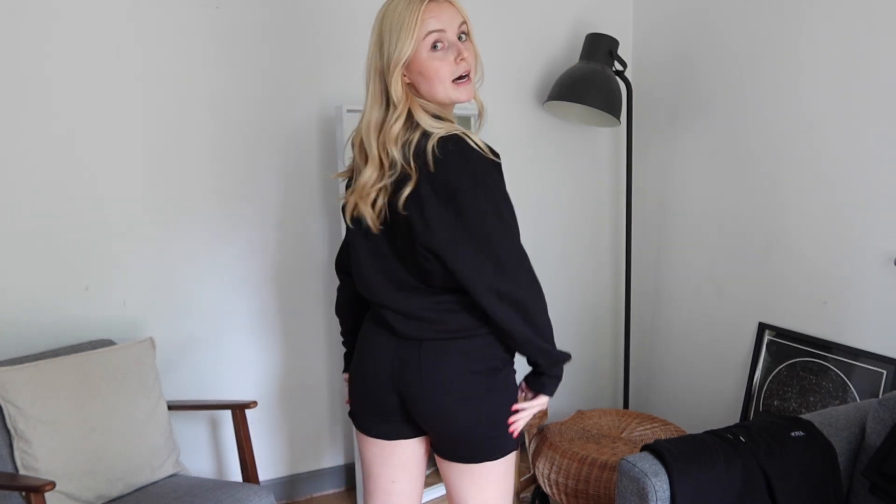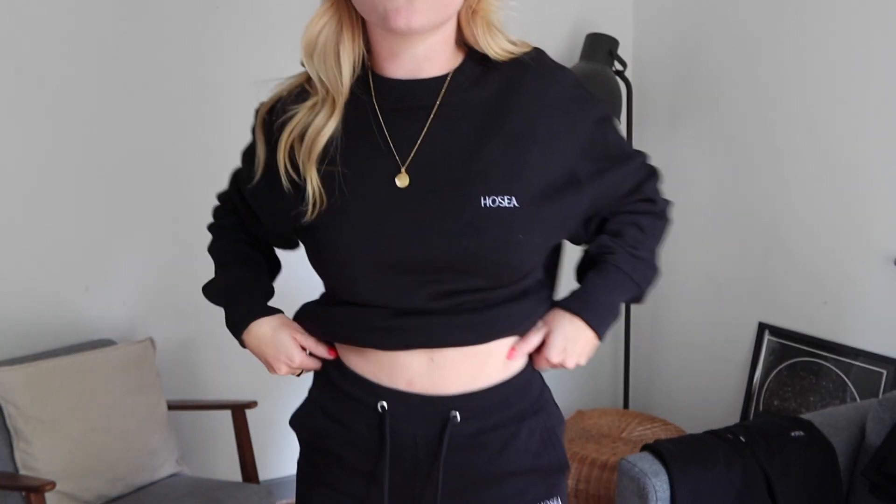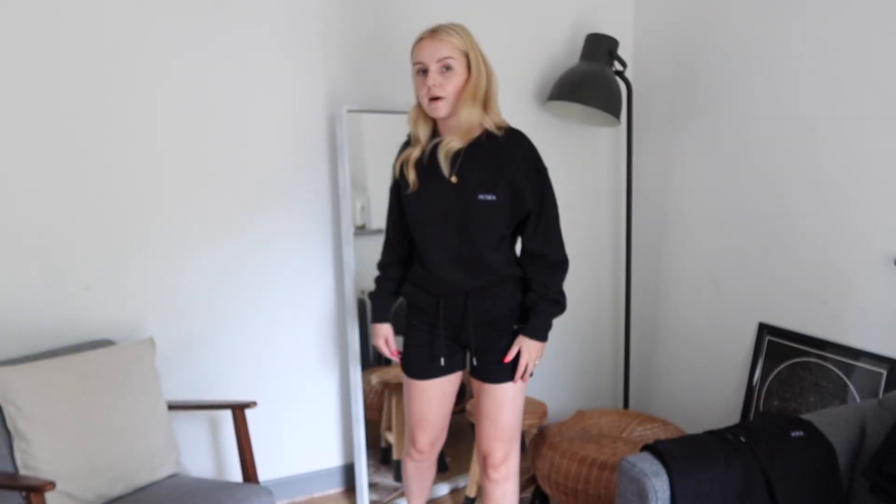The first item I have on is the extra small sweatshirt — you can see it's still a really lovely, slightly oversized fit. If you prefer a more fitted sweatshirt, you could go down a size. Then these are the small shorts in the raw hem style. You can see in the extra smalls they're a very fitted, tight-on-the-bum fit. I still really like them — they look nice on the waist, and you can tighten the drawstrings to adjust. The Hosea branding is on the left pocket and left chest.